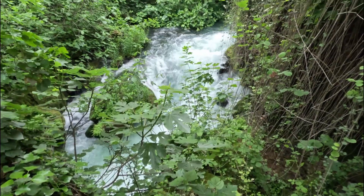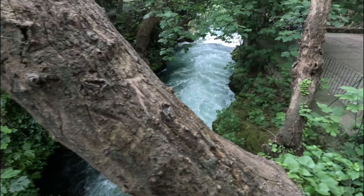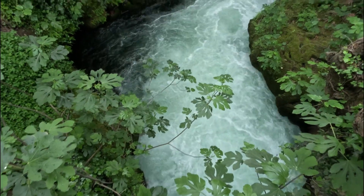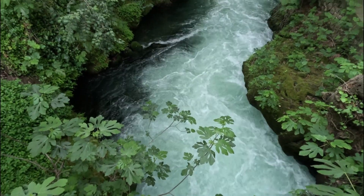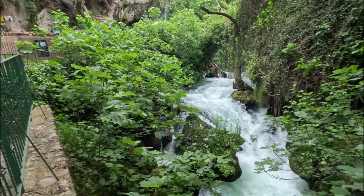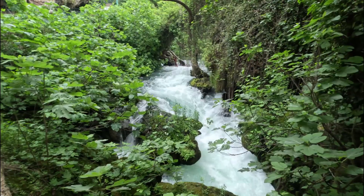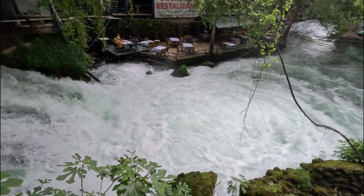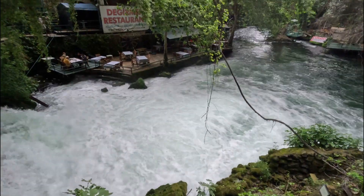I am currently downstream of the actual waterfall. The river cascades down through the gorge. This riverside restaurant doesn't have many customers — not surprising, as it's not a very relaxing place to have a meal at the moment.